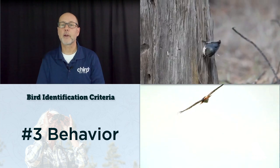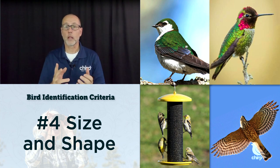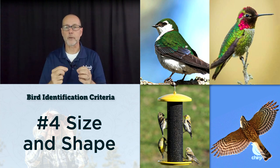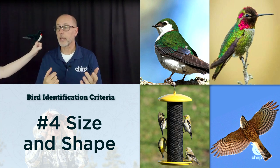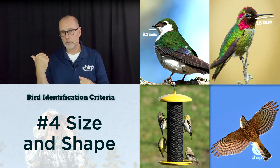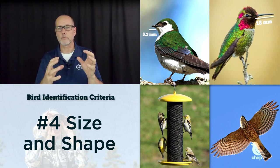Another criteria to help identify a bird is number four: their size and shape. First, compare the bird's size to birds you know well — is it larger than a sparrow, a robin, a crow? Also consider the various body part sizes relative to one another. For example, is the bird's bill long in relationship to the head, or short and stocky? The violet-green swallow's bill is only about five millimeters long, but an Anna's hummingbird's bill is typically 18 millimeters — almost 20% of their body length.